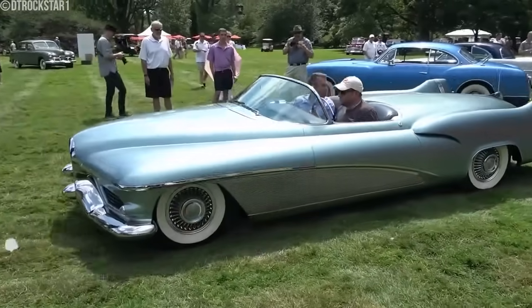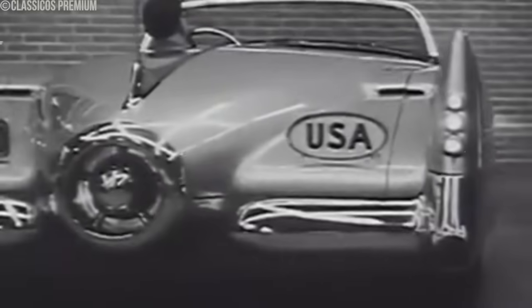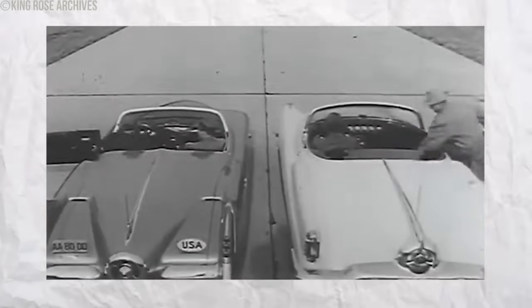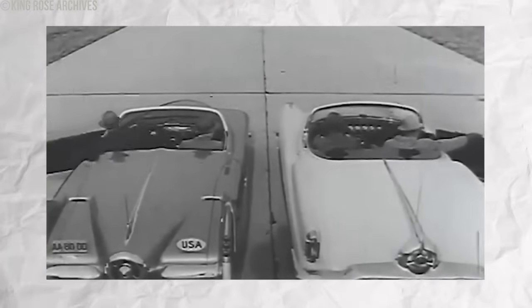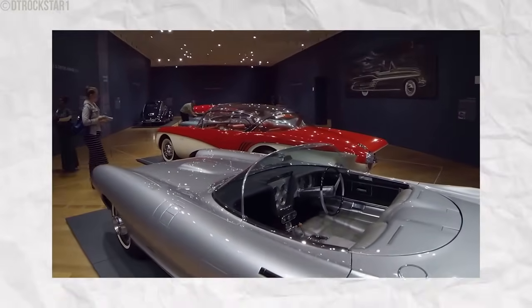Automakers and designers began to prioritize safety over aesthetics. Consumer demand pushed for changes that improved pedestrian and occupant safety. Jet age design elements made cars look cool but posed severe safety risks. The shift towards safer designs marked an essential step in the automotive world, balancing style with the need for improved safety.